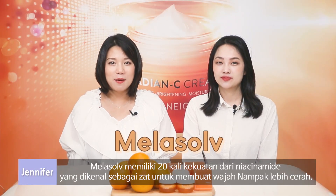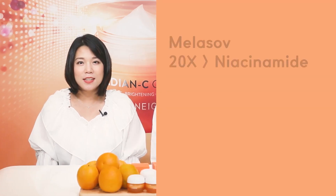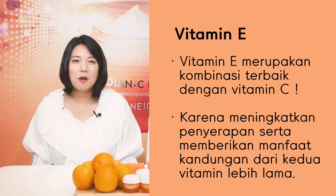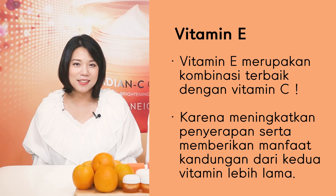Secondly, melazole, which is 20 times stronger than niacinamide known for brightening. It slows down the melanin production and activates the skin brightening gene. Lastly, vitamin E works together with vitamin C to ensure improved absorption and long-lasting effects.